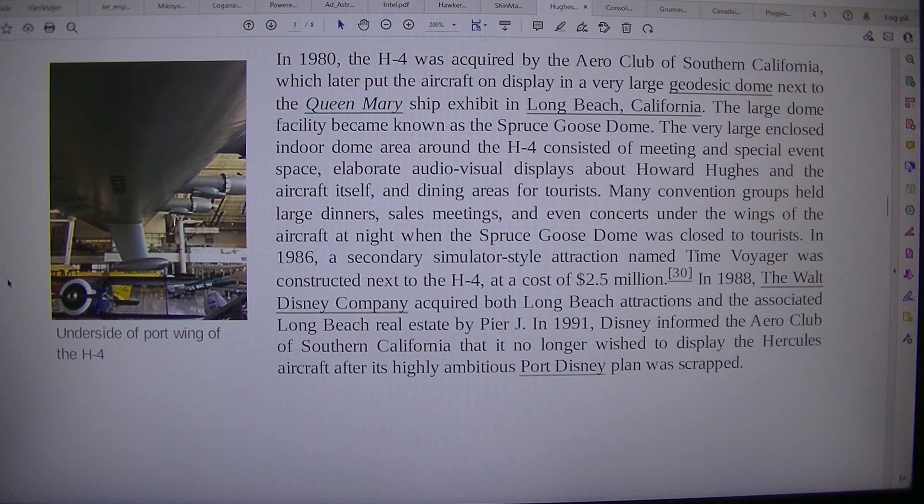In 1986, a secondary simulator-style attraction named Time Voyager was constructed next to the H-4 at a cost of $2.5 million. In 1988, the Walt Disney Company acquired both Long Beach attractions and the associated Long Beach real estate. In 1991, Disney informed the Aero Club of Southern California that it no longer wished to display the Hercules aircraft after its highly ambitious Port Disney plan was scrapped.